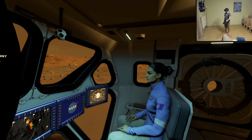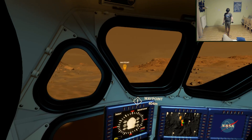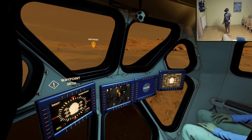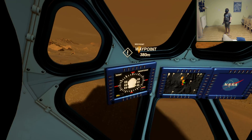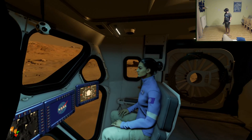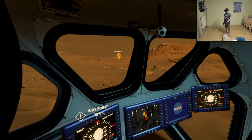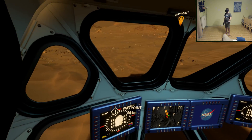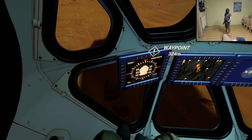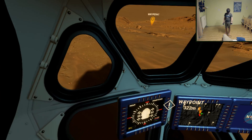Ferrari this ain't. I think I might have broken something. The rover is not very reliable in its turning or stopping to turn, but it is very reliable in making me queasy.